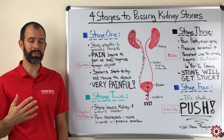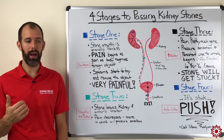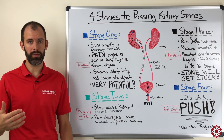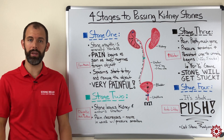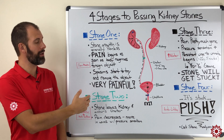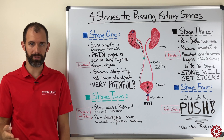So my goal today is to explain the four different stages you're going to go through when passing a kidney stone — highlighting what you should expect, what kind of pain or sensation you'll be experiencing, and then we'll talk about some of the things you can do to help yourself along these four different stages.